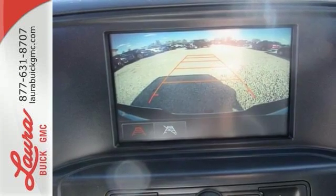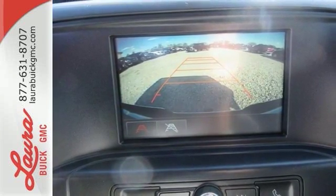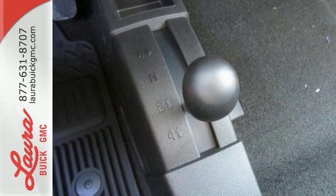With heavy cargo comes heavy protection, thanks to Stabilatrac with proactive roll avoidance, which helps you keep the truck straight and on all four wheels.